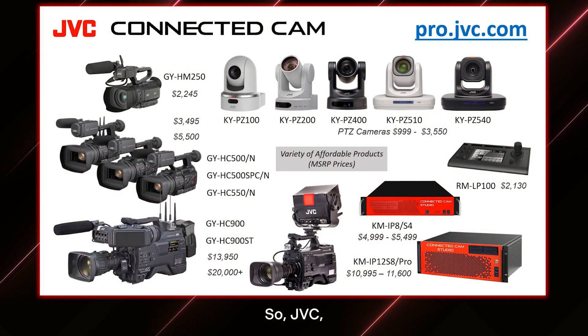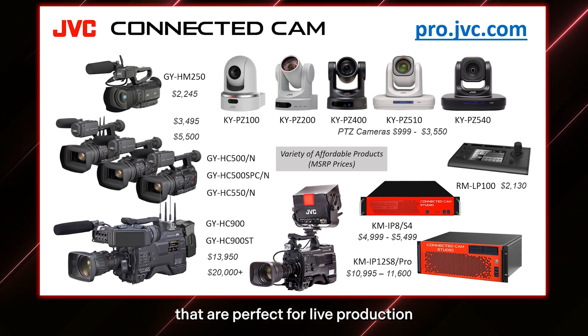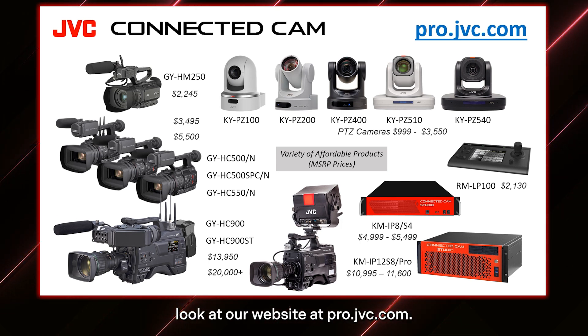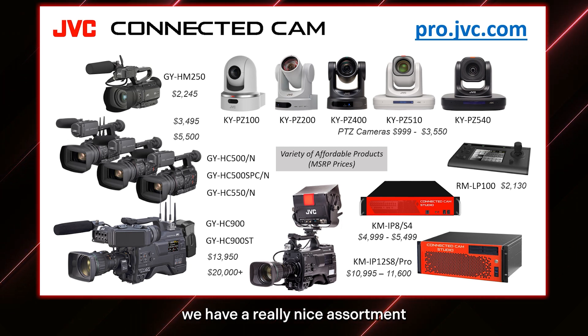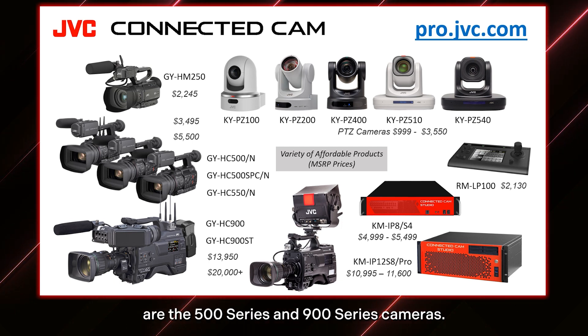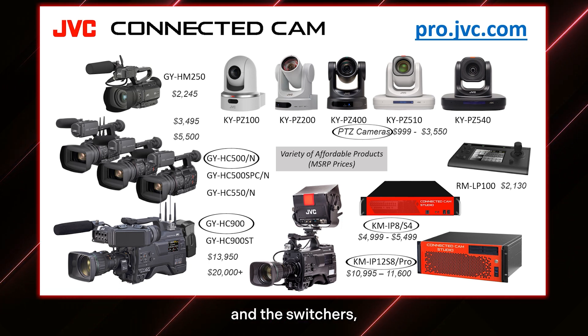I'm going to share my screen and we'll talk about some of these topics. JVC has a wonderful array of products that are perfect for live production as well as remote production, and that's what we're going to talk about today. If you want to follow up and see more details on any of these products, you can look at our website at pro.jvc.com. On this overview slide we have a nice assortment starting at handheld cameras in the $2,000 range that can stream and add graphics. The ones I'm going to talk about today are the 500 and 900 cameras, and Edgar's going to talk about our new PTZs and the new vMix switchers.